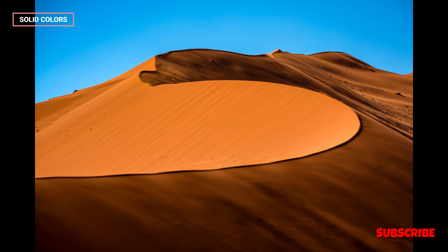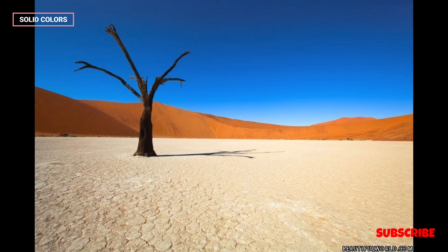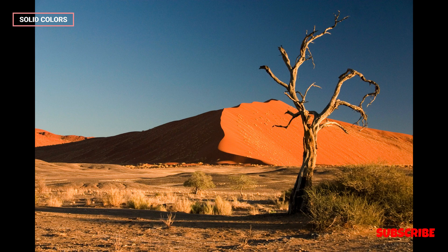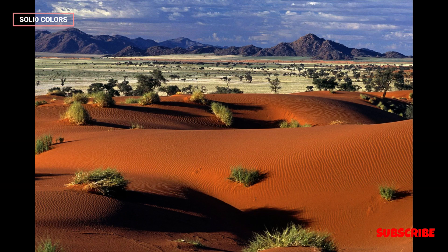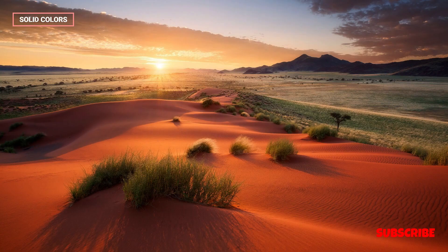The Namib Desert is known for its mineral resources, including diamonds. It is home to some of the world's richest diamond deposits, and diamond mining has played a significant role in Namibia's economy. This industry has grown while coexisting with conservation efforts, leading to a sustainable balance between economic development and environmental preservation.